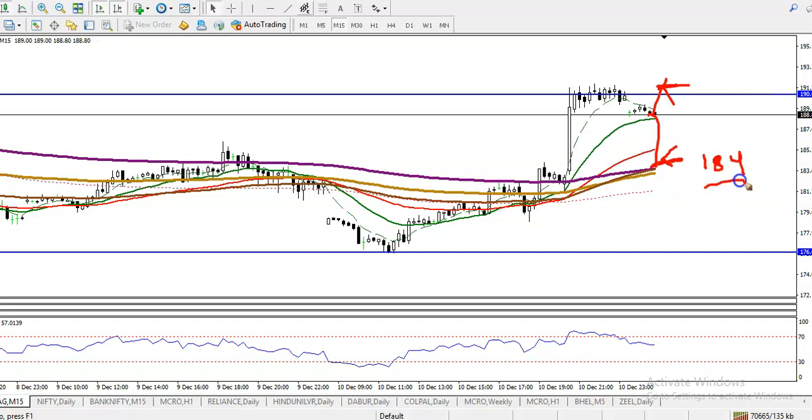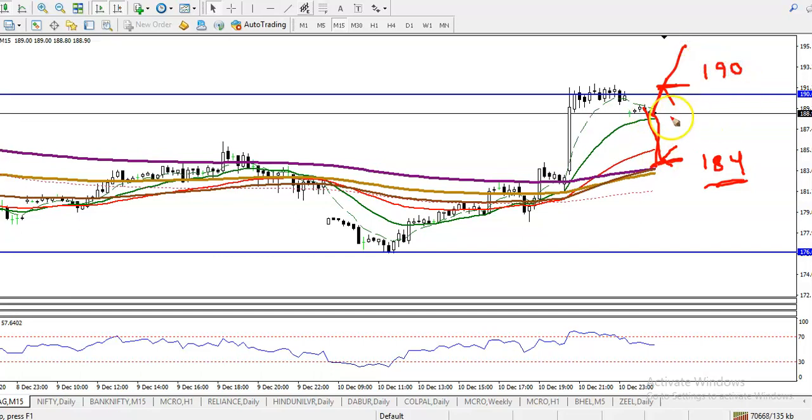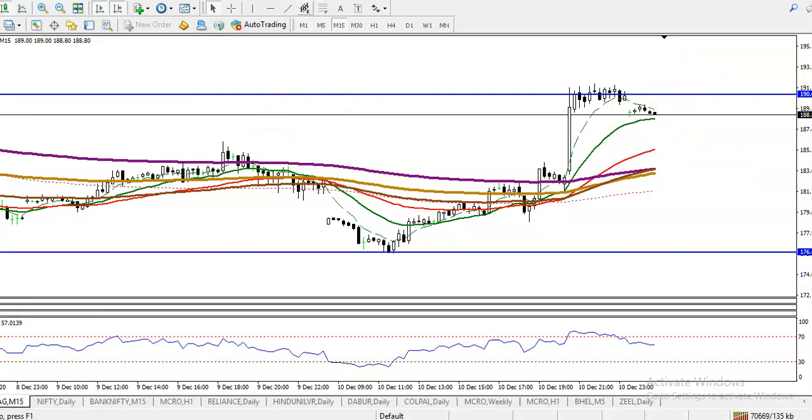184 is our buy opportunity if price pulls back to this level, or if price breaks the level of 190, that will also be a buy opportunity. In between this area, I don't want to enter the market. I hope you enjoyed this video — if you liked it, please like and subscribe, and thanks for watching.